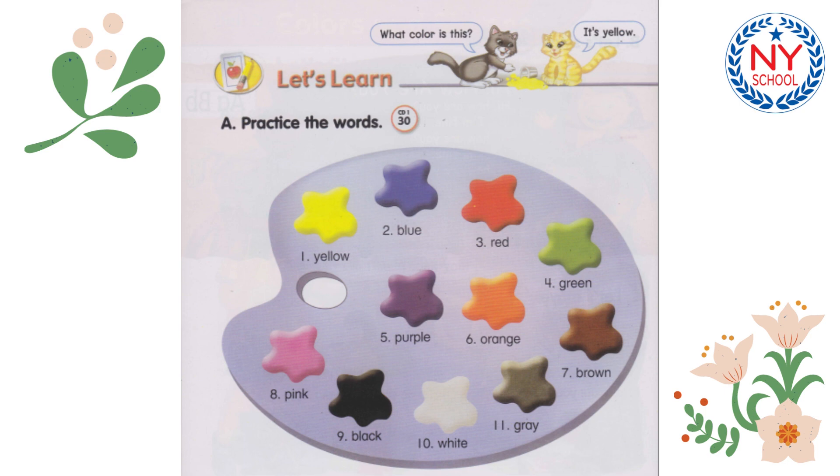Purple Number 6, Orange Number 7, Brown Number 8, Pink Number 9, Black Number 10, White Number 11, Gray.